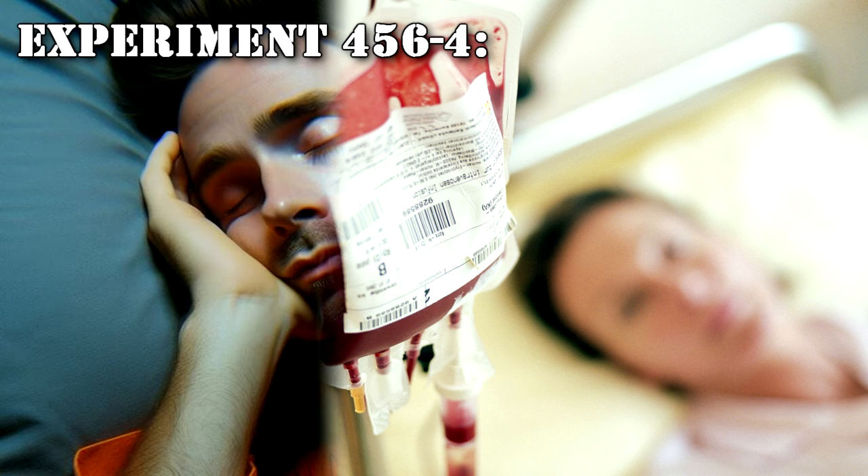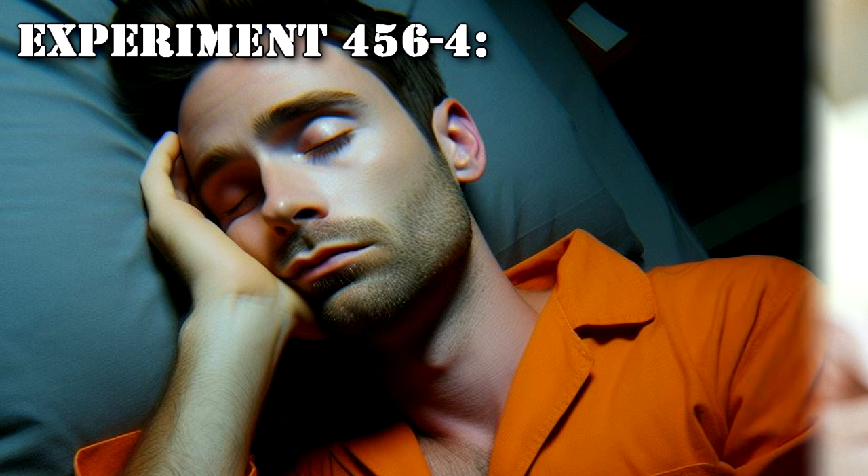Experiment 456-4: D-17517 exposed to SCP-456, fed intravenously and given periodic blood transfusions, in addition to small doses of a narcotic antagonist. Subject survived for days and was supporting a colony of insects at the conclusion of the experiment. D-17517 was remanded for amnestic treatment and reassignment in 2000.